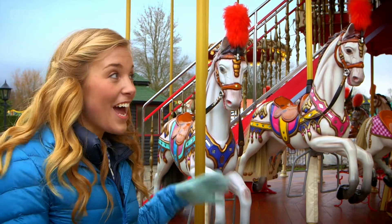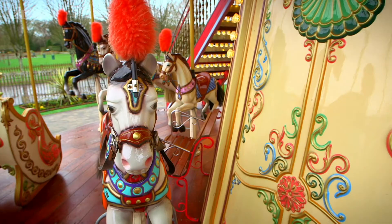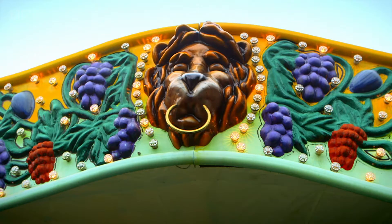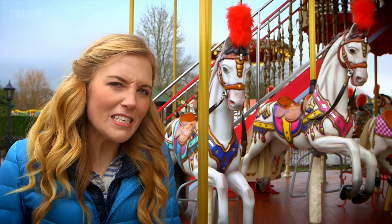Do you know what this is? It's a carousel. You might have been on one. Just look at all the colours and the bright lights. But do you know how a carousel works? Let's find out.